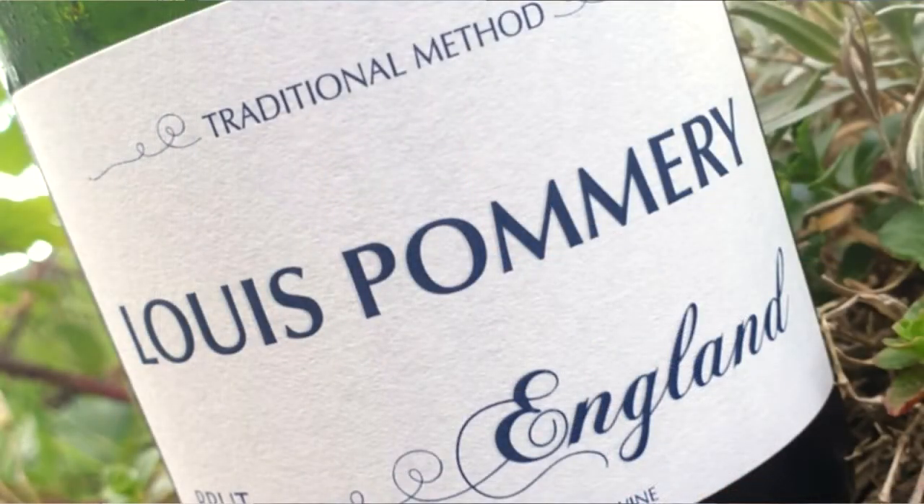It's Father's Day, but it's also the second day of English Wine Week. So why am I drinking a bottle of Pommery? Well, it's because this is not the Pommery Champagne — this is Louis Pommery England, traditional method.